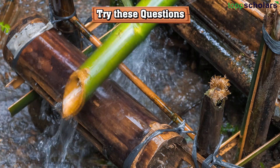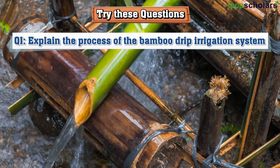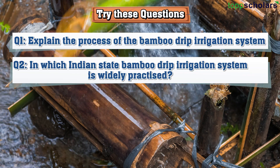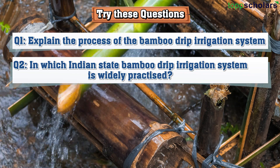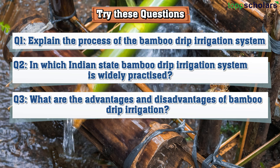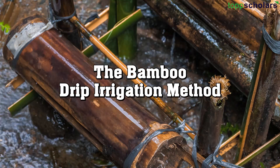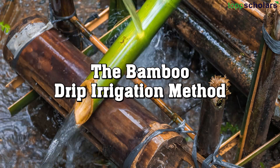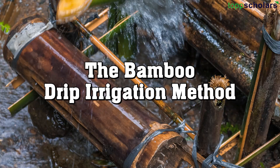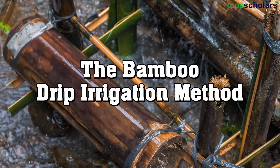Now let us try to answer the following questions: 1. Explain the process of the bamboo drip irrigation system. 2. In which Indian state is the bamboo drip irrigation system widely practiced? 3. What are the advantages and disadvantages of bamboo drip irrigation? With this, we come to the end of the session. We hope you learned something new and interesting today. For more such topics, do follow us. Thank you and happy learning!